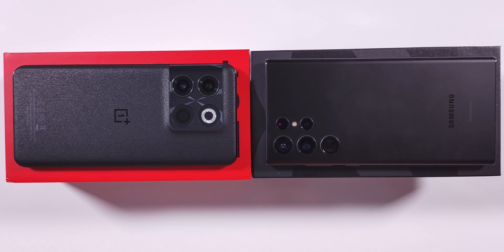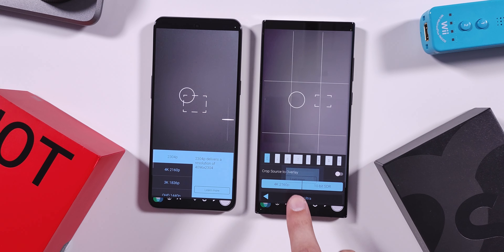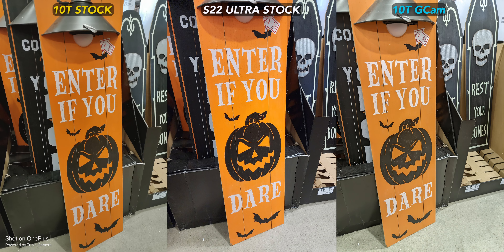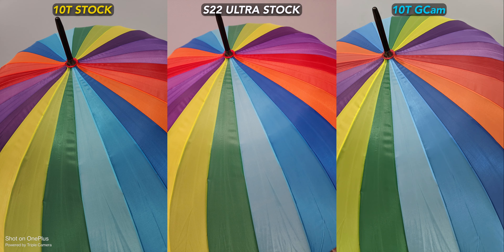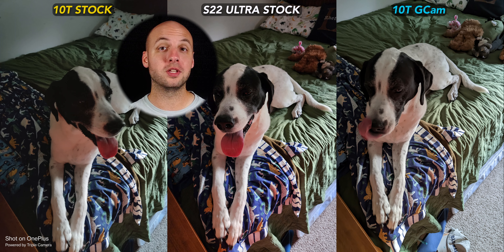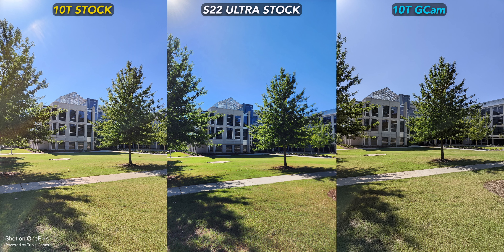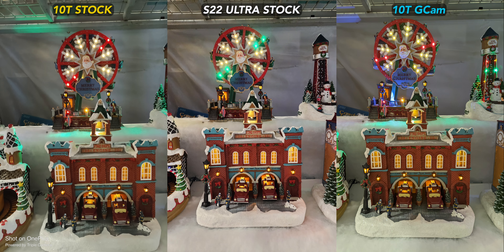So the OnePlus 10T's cameras really aren't bad, but how do they compare to shots from the Samsung S22 Ultra? Of course, the Samsung has a superior camera system with more cameras that are actually worth using, but for this testing we're just comparing the main and selfie shooters. The S22 Ultra's stock camera app basically cranks up GCam's more punchy, saturated look to the next level — you get a much more vibrant shot, but sometimes I do prefer the less overly processed GCam images from the 10T. Samsung did an exceptional job with the lazy dog bed shot though. Some of the S22's style can be dialed in with different GCam ports, but not the hardware's additional resolution.